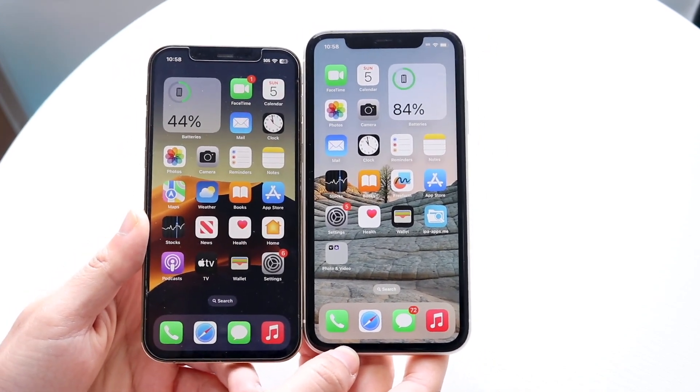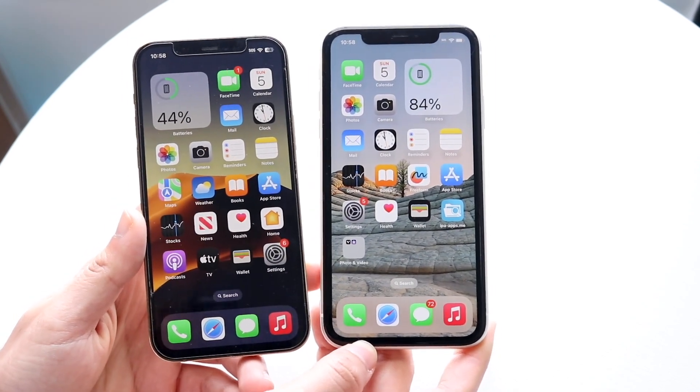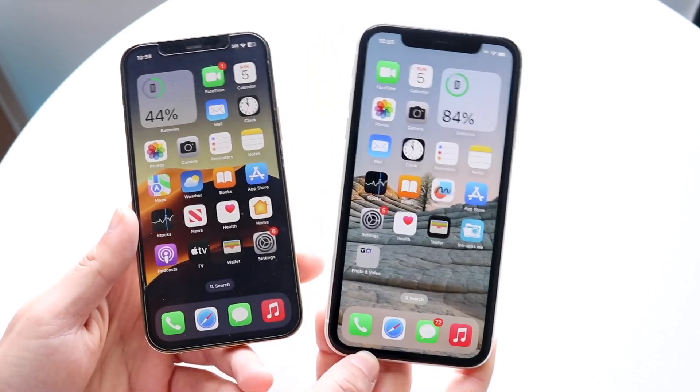Now side by side, these phones are pretty different as you guys can tell. The iPhone 12 Pro came out in 2020, the iPhone 11 came out in 2019, and these two phones are not supposed to be competitors. I think they've held up fairly well and a lot of people were interested in this comparison back in 2020, so it's only right that we redo it in 2023.